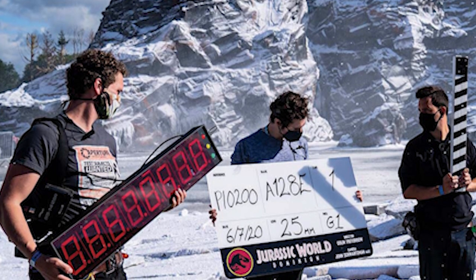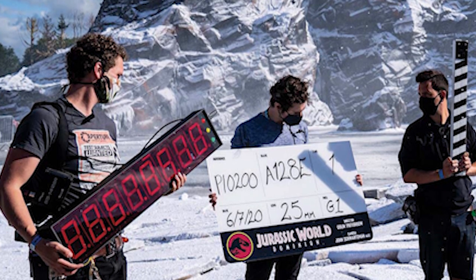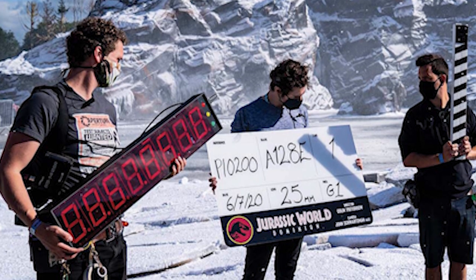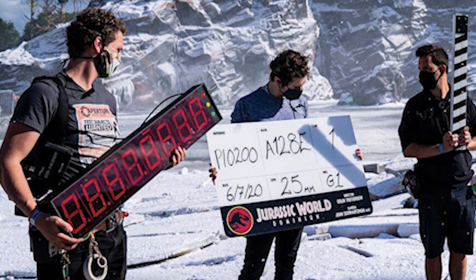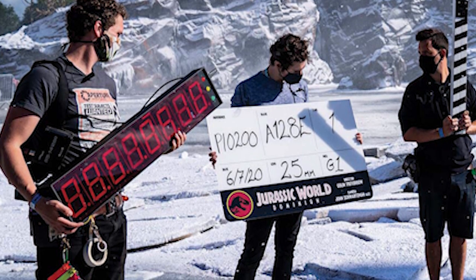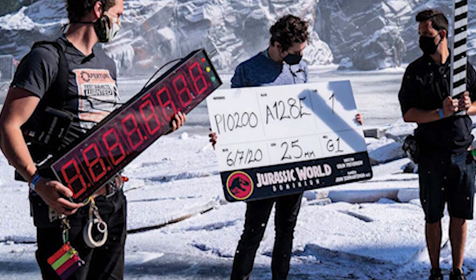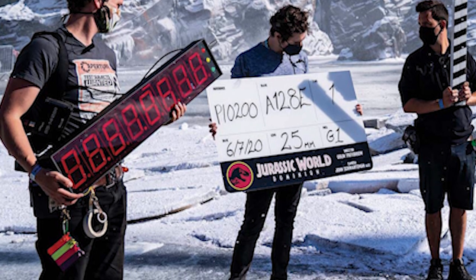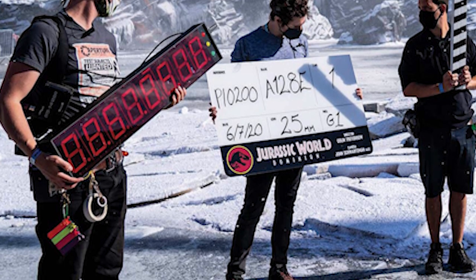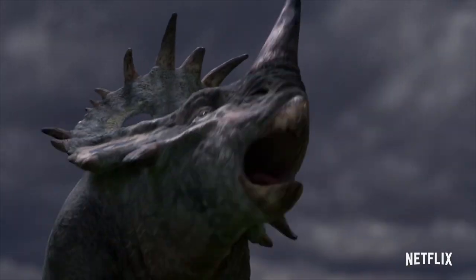So is it possible that we could see this facility, where this mammoth came from, making an appearance in Jurassic World Dominion? While we know a lot of factors are at play in the upcoming story, we don't actually know what the story will be about at this point. I think it's safe to say anything is fair game, including an old InGen facility out in the wilds of Siberia. It's probably the least likely of the three points, but it's something I think would be quite cool to see.